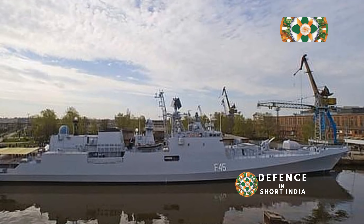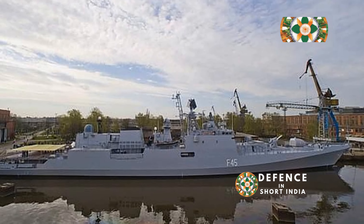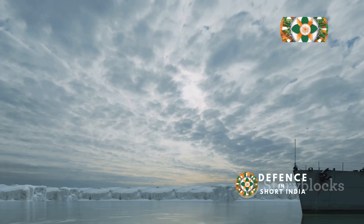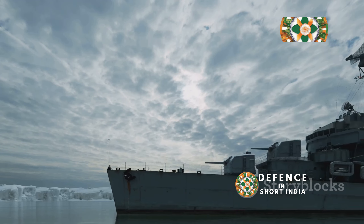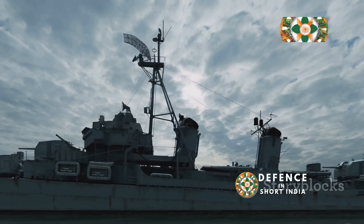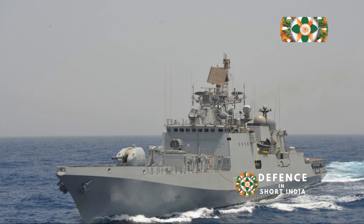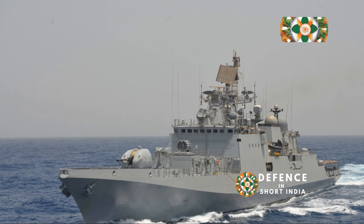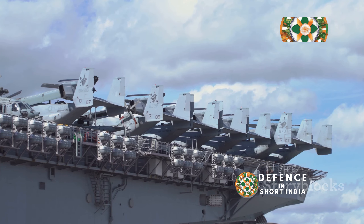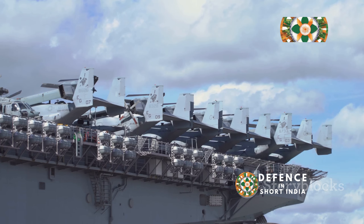Commissioned in 2010, INS Shivalik proudly holds the distinction of being India's first indigenously designed and built warship equipped with stealth features. This achievement marked a turning point, showcasing India's ability to produce world-class naval vessels. Its induction heralded a new era of self-reliance and technological advancement for the Indian Navy. The ship's advanced stealth technology reduces its radar signature, making it less detectable and more effective in modern naval warfare.